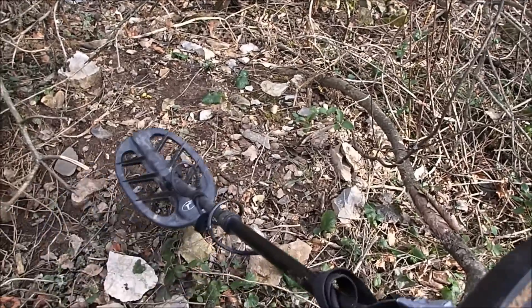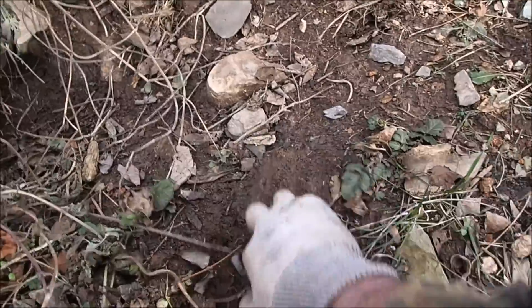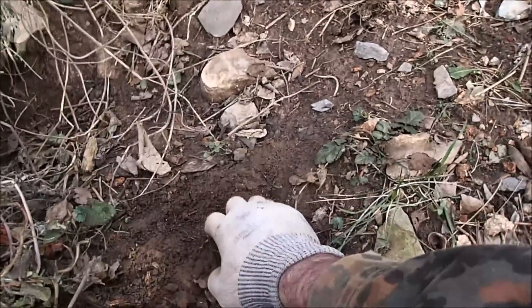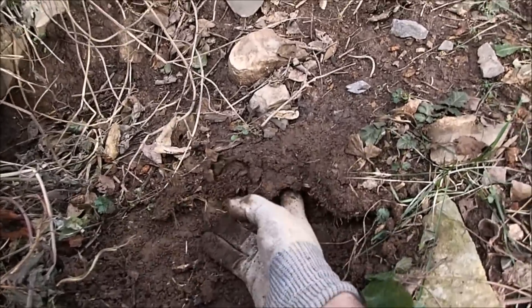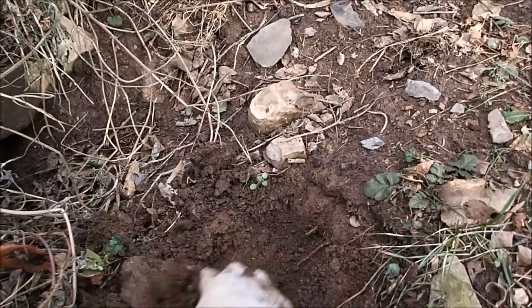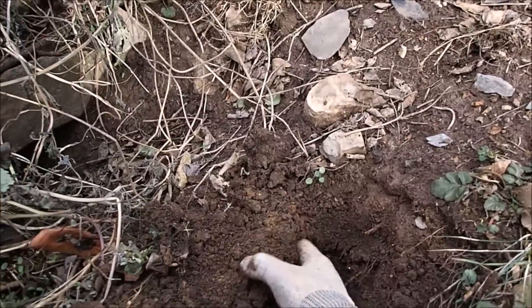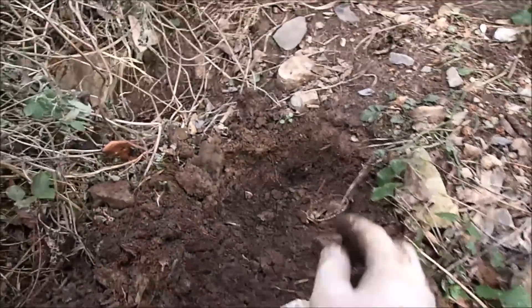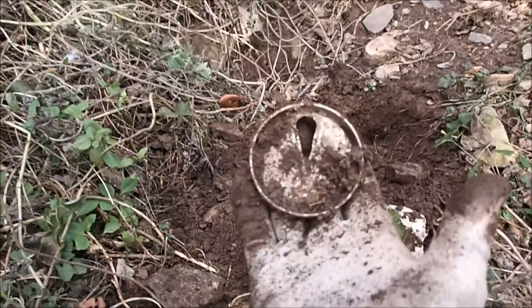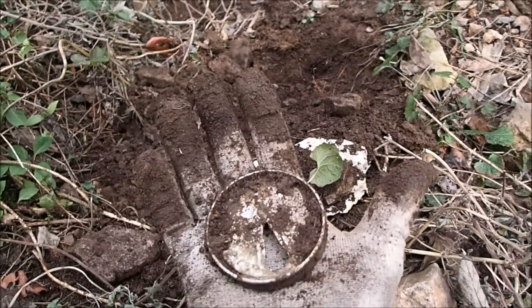Oh yeah, that's a good signal right there. That sounds like a plate. Let's see. I hate to use a shovel sometimes if you can just dig it with your fingers, because you can always hit something with the shovel, but with your fingers you aren't going to hurt it. Probably need the pin pointer. Aluminum lid to an old beer can — which sound a lot like plates.